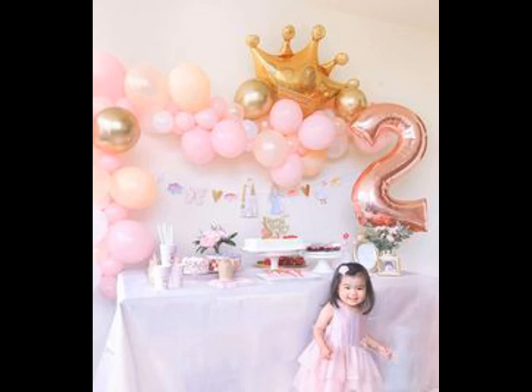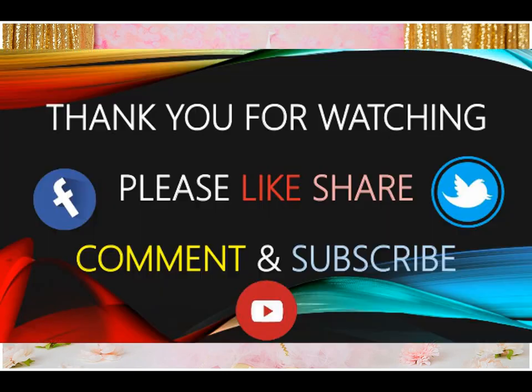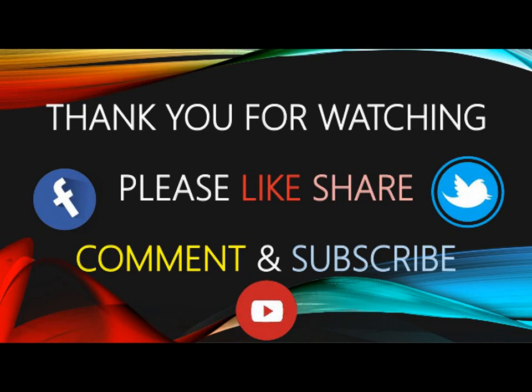Do subscribe to Alight Studio Wall for more updates.